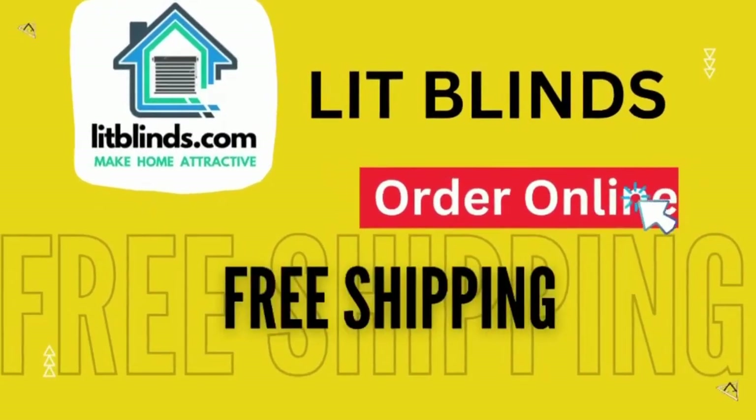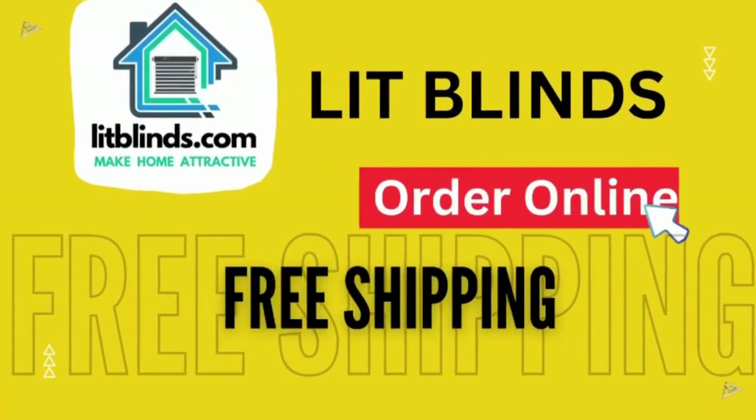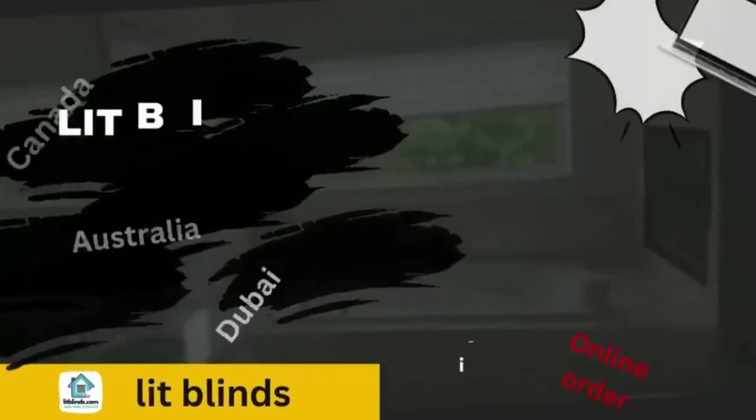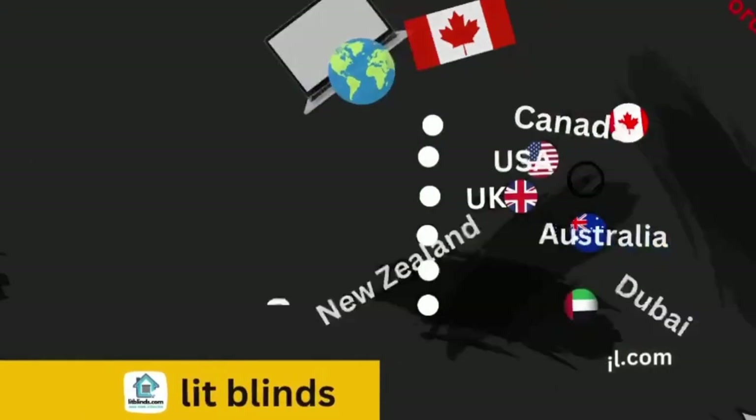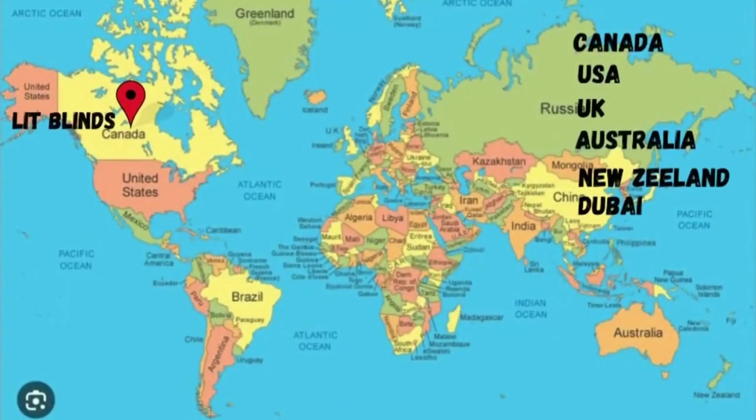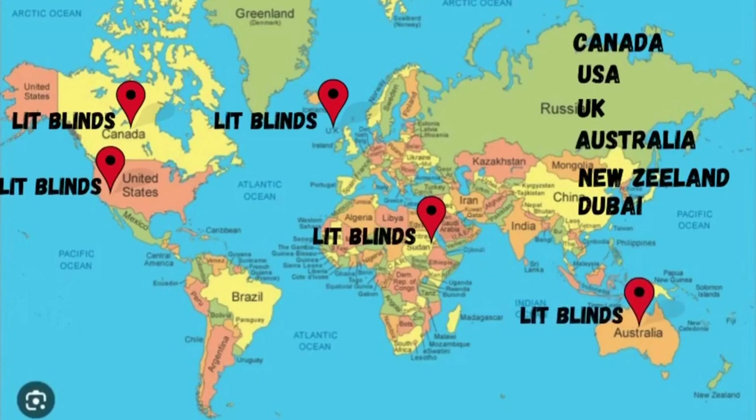Order online for free shipping. Lit Blinds works in different countries: Canada, USA, UK, Australia, New Zealand, and Dubai. Lit Blinds provides free shipping and 50% off in each country. Order quickly to save your amount.